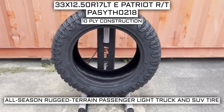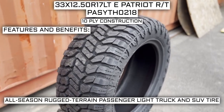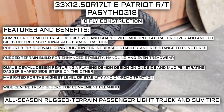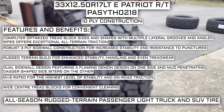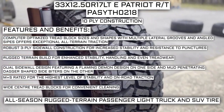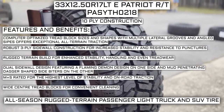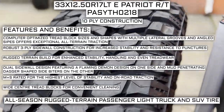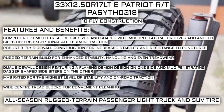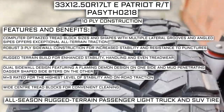This tire has a 10-ply construction, which I'll go over in just a moment. Some of the manufacturer listed features include computer-optimized tread block sizes and shapes with multiple lateral grooves and angled sipes for exceptional all-terrain traction, robust three-ply sidewall construction for increased stability and resistance to punctures, rugged terrain build for enhanced stability, handling, and even tread wear, dual sidewall design featuring a flaming demon design on one side and mud-penetrating dagger-shaped side biters on the other, mud and snow rated for the highest level of stability and on-road traction, and wide center tread blocks for convenient cleaning.